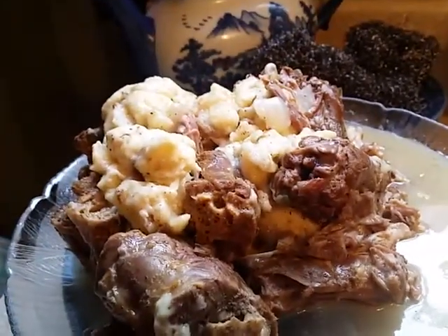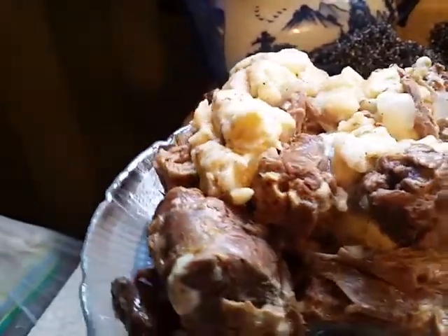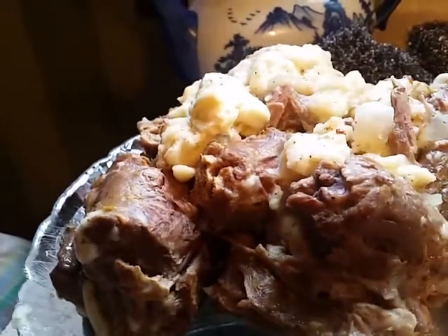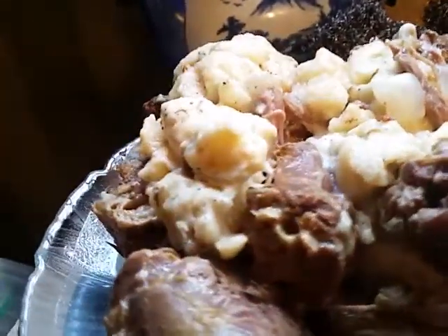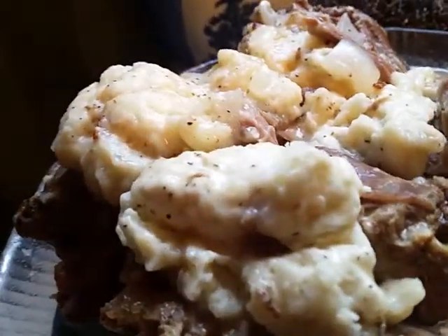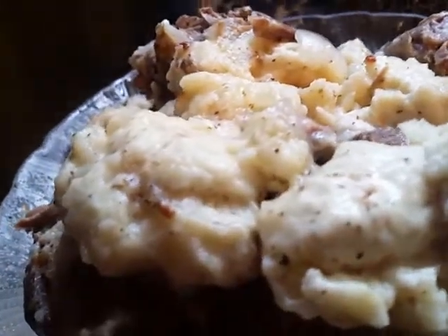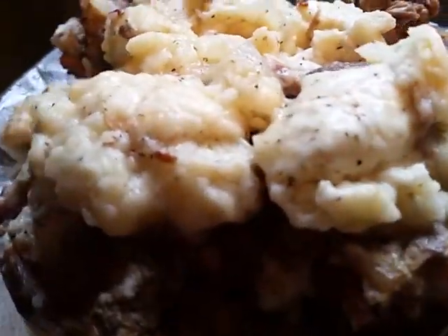Look at these turkey necks. These turkey necks are tender, moist, and so flavorful. And the dumplings — look at the dumplings. The dumplings are so soft and so delicious. All you need is a piece of southern style cornbread to eat with these dumplings and this sauce.